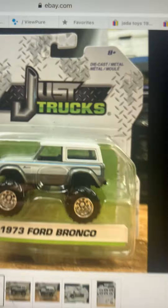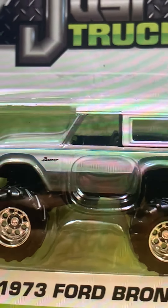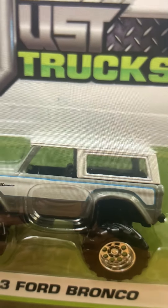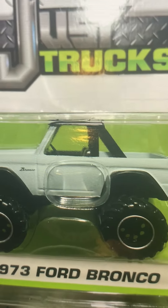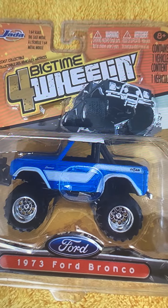Here's the photo — this car looks much bigger than the Matchbox, Greenlight, Hot Wheels, and Maisto versions of the Ford Bronco. This one has a half top and a full top. This is the 1973 Ford Bronco — it looks really big.